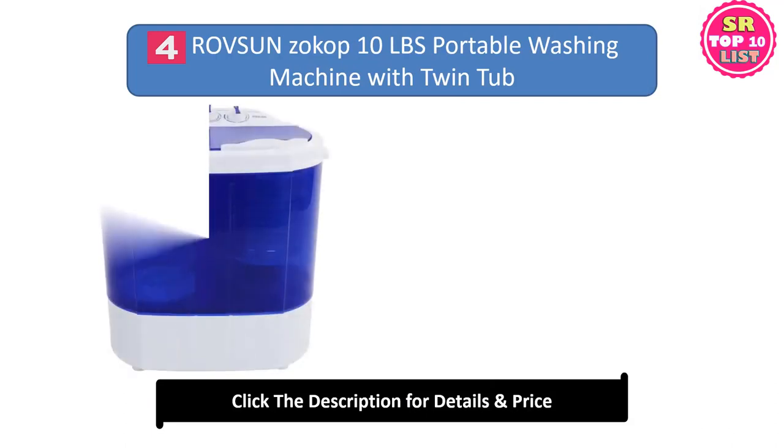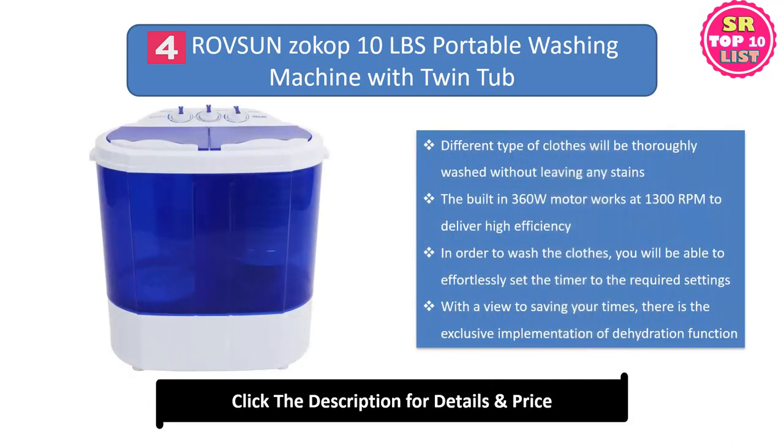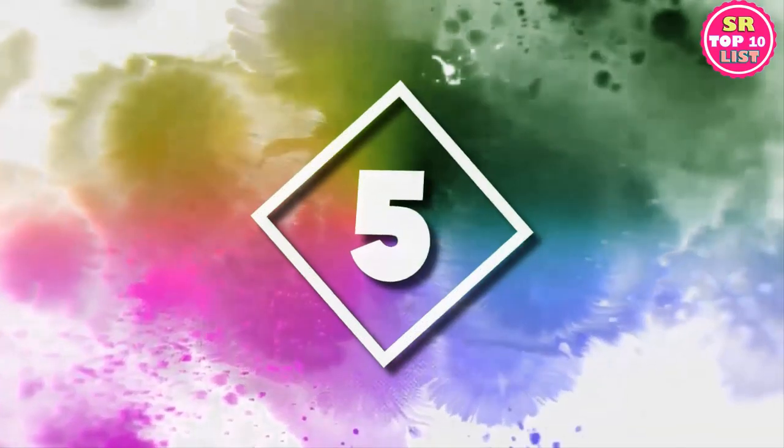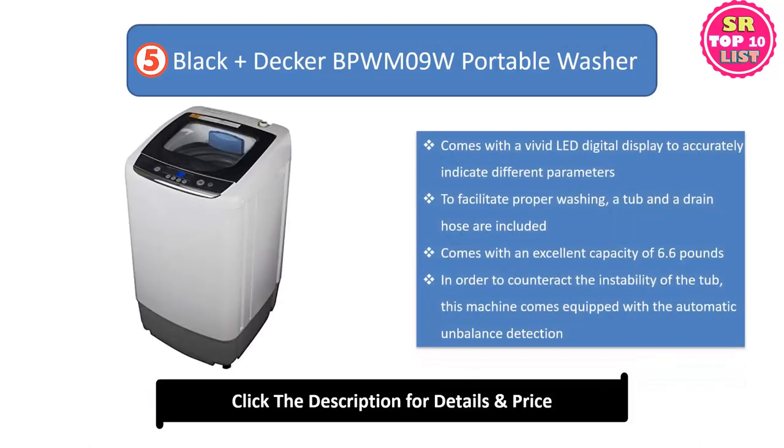Number four: Rafson's Okop 10-pound Portable Washing Machine with Twin Tub. Different types of clothes will be thoroughly washed without leaving any stains. The built-in 360-watt motor works at 1300 RPM to deliver high efficiency. You will be able to effortlessly set the timer to the required settings. There is the exclusive implementation of a dehydration function.